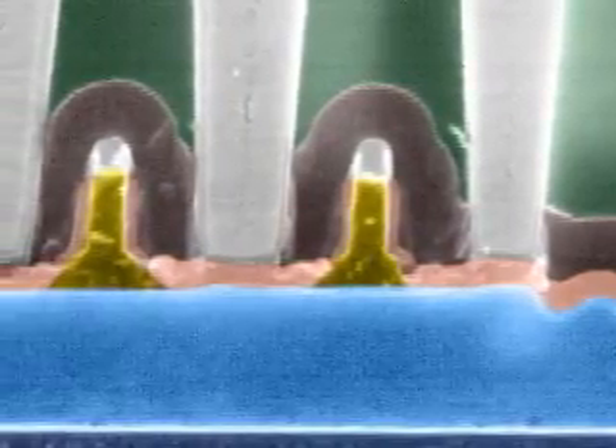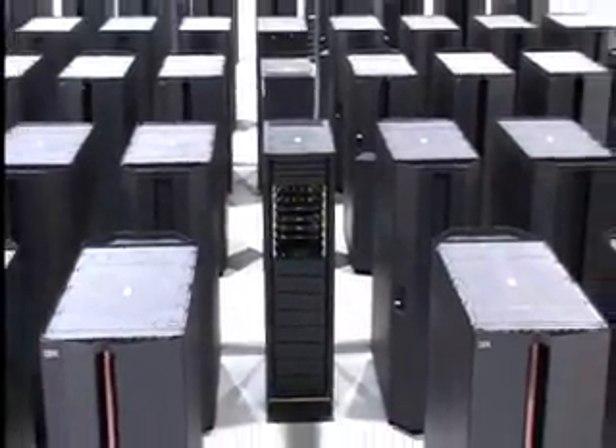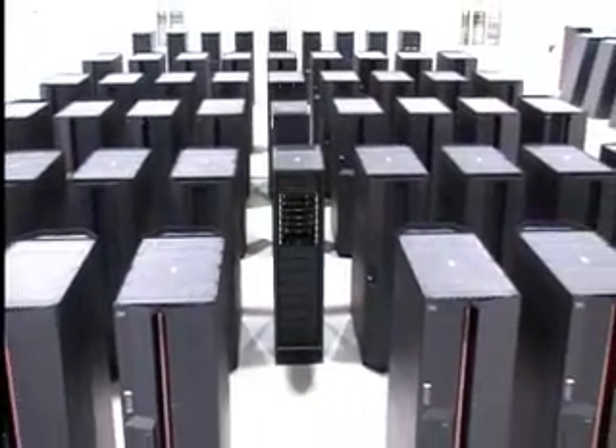This monster of a chip fuels new systems that are crushing industry benchmarks for performance. This is the kind of leadership that fueled dramatic market share gains and caused IBM to pass both Sun and HP in the $17 billion Unix marketplace.